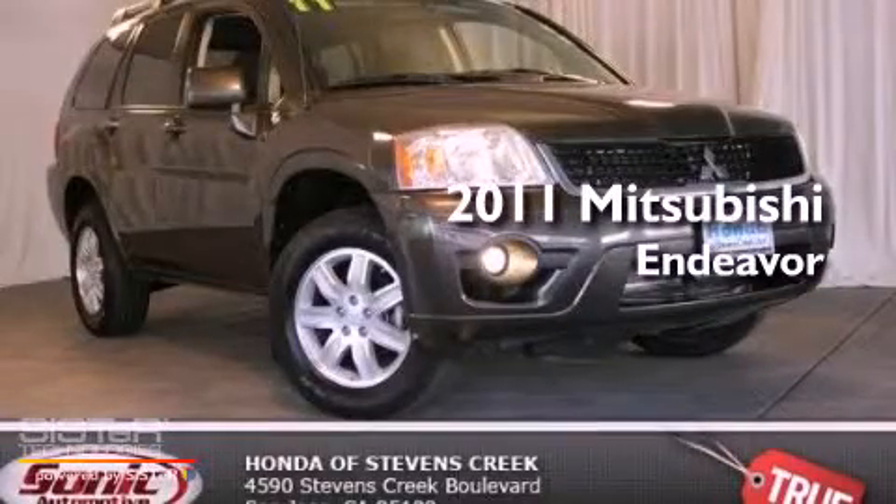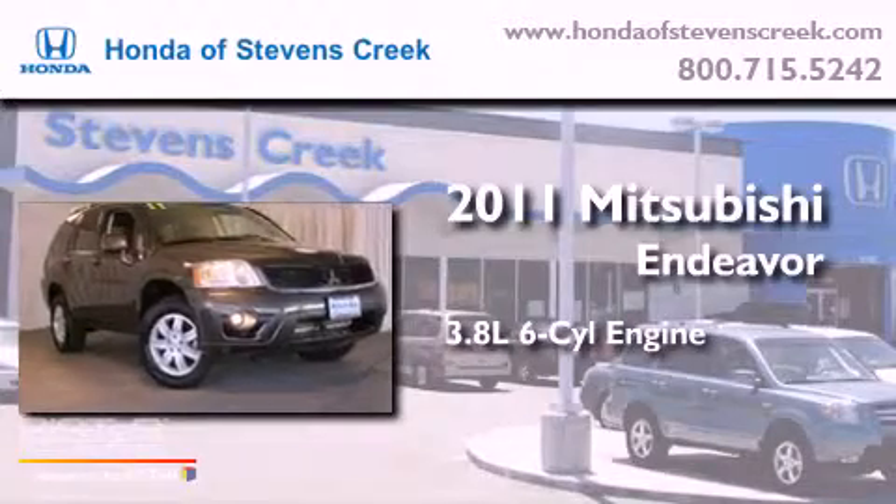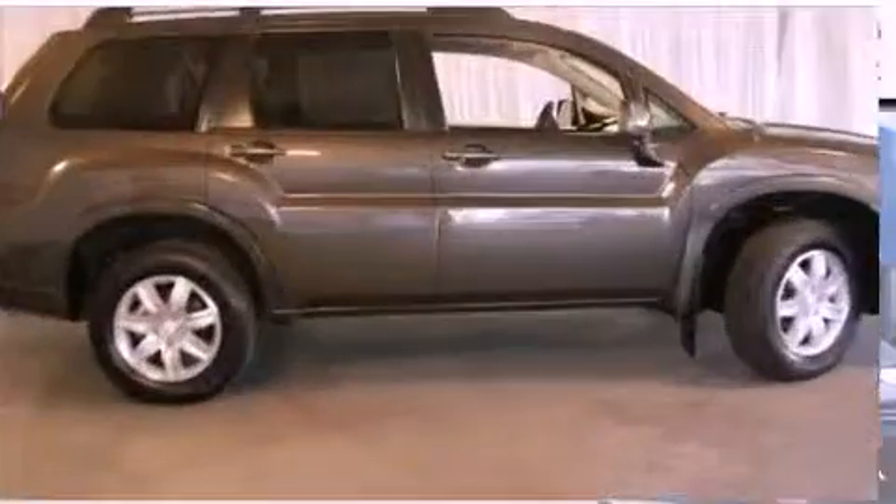This is a 2011 Mitsubishi Endeavor. It has a 3.8-liter six-cylinder engine, an automatic transmission, and all-wheel drive.